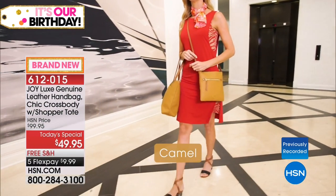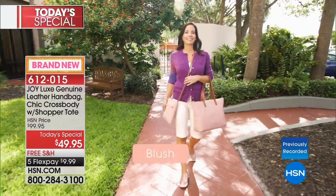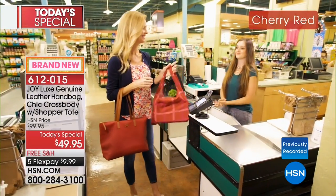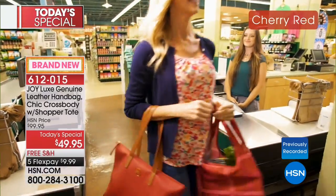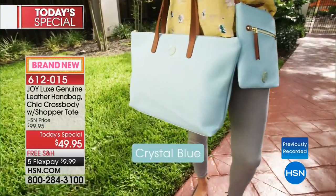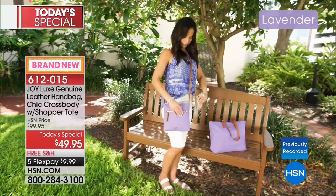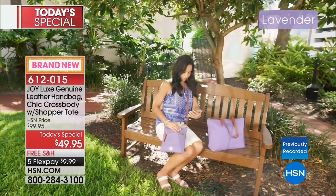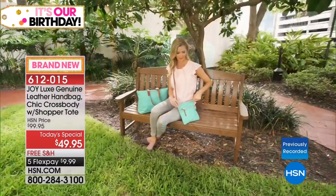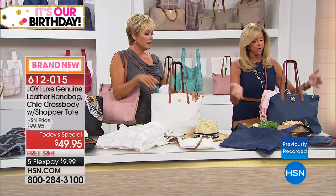A lot of handbags are so structured they're heavy from the start. This is the handbag you want — lightweight buttery leather, full zipper closure, self-repairing zipper, beautifully lined. You are getting so much: a crossbody which is essential, a handbag tote which is essential, and a shopper tote that folds up into itself.